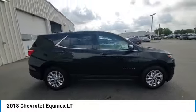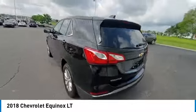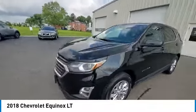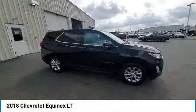Looking for the right vehicle? Check out the 2018 Equinox. Fuel efficiency, safety, and value equals the Chevy Equinox. This vehicle has less than 100,000 miles.